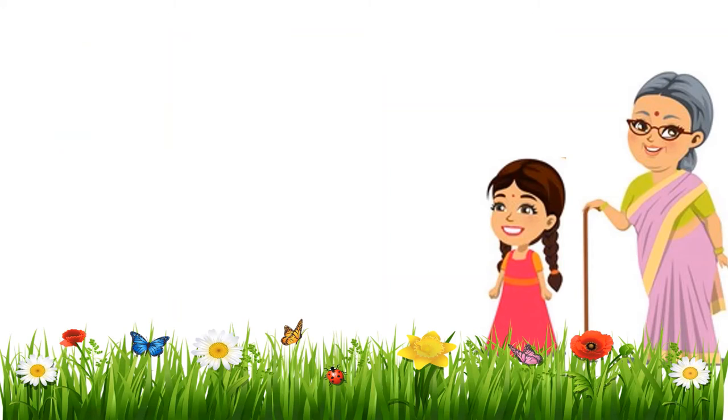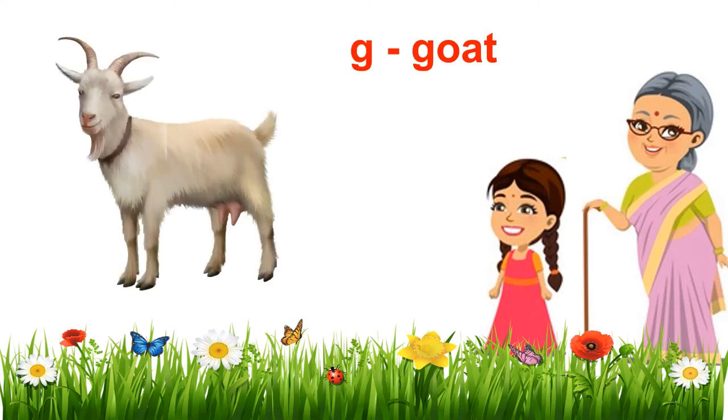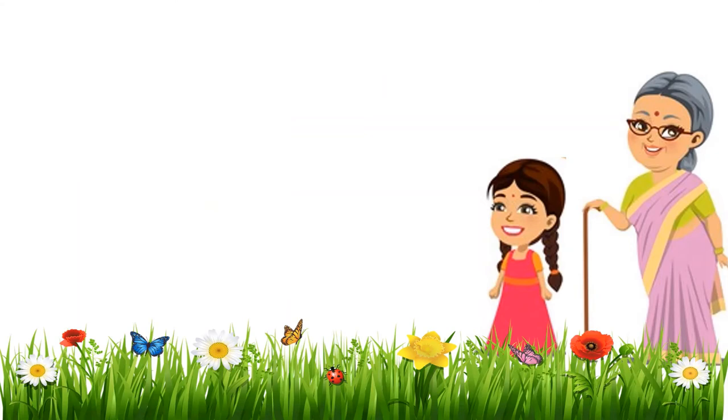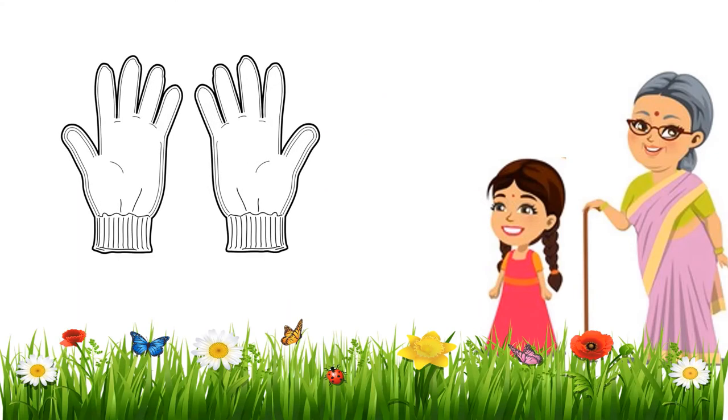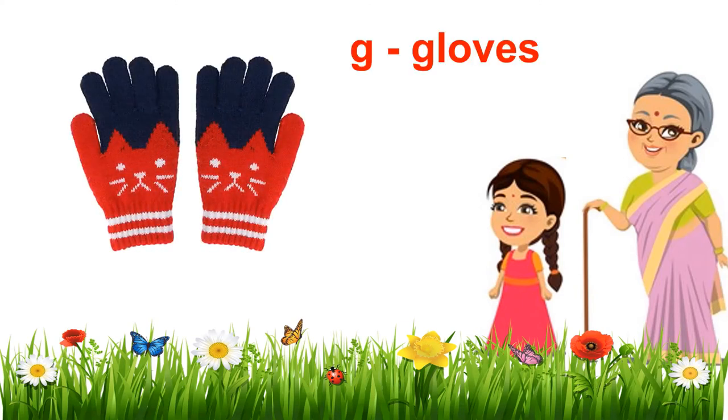Oh, what is this, Grandma? I can just give you a clue, Gini. It is an animal, a farm animal. Hmm, a farm animal. Oh yes, Grandma, is it the goat? Absolutely correct, Gini. G, girl, goat. Good going, my girl. Do not be mistaken, these are not hands. I got it — these are gloves. G, girl, gloves.